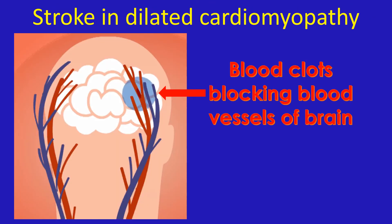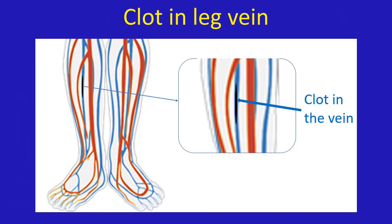Are patients with dilated cardiomyopathy prone to development of stroke? Due to the poor pumping function of the heart, circulation is sluggish and they have a tendency for clot formation within the chambers of the heart. This tendency is enhanced if they develop atrial fibrillation. Clots from the heart can move to the blood vessels of the brain and block them, resulting in stroke. They can also develop clots in the veins of the legs due to poor mobility and sluggish circulation. Selected persons are given medications to prevent clot formation, though this carries a bleeding risk and requires close monitoring.